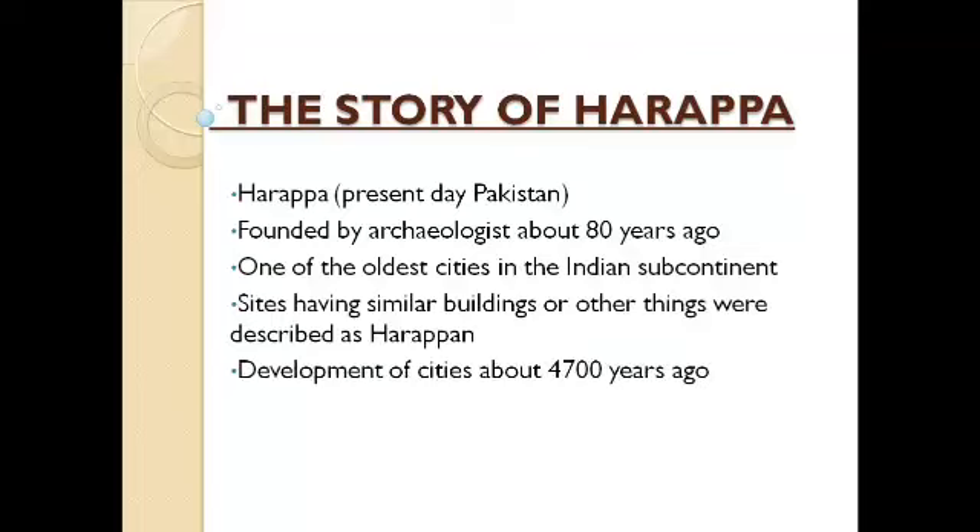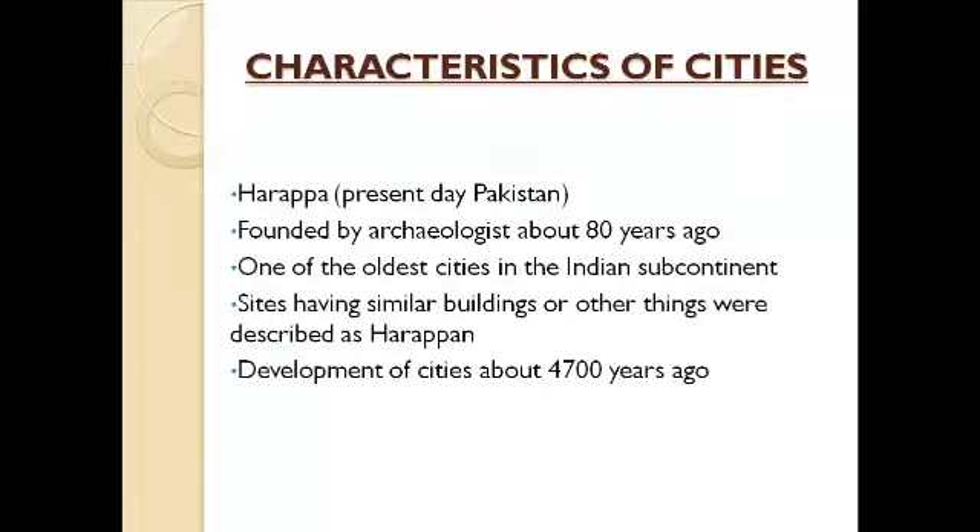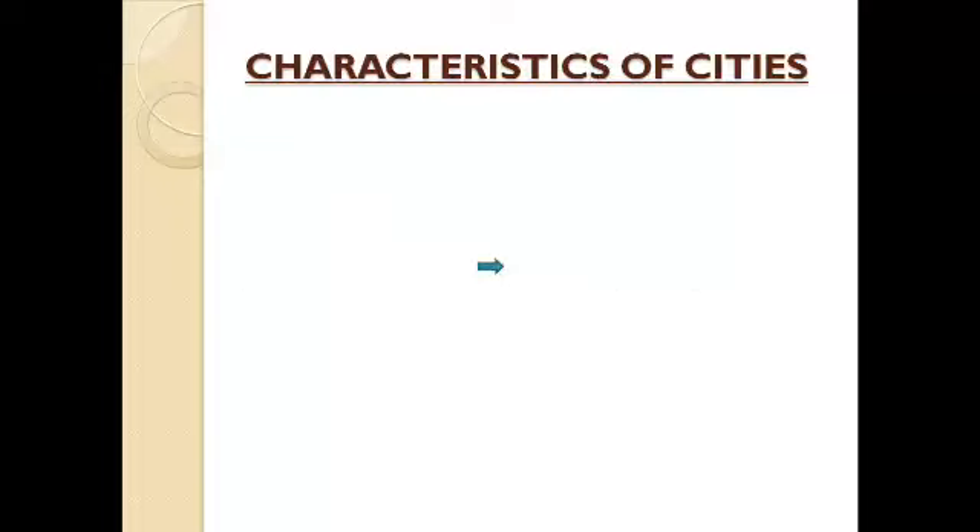All the sites having similar buildings or other things are described as Harappan. These cities were developed about 4700 years ago. Next we can look at the characteristics of these Harappan cities.